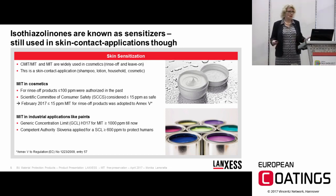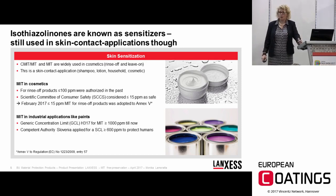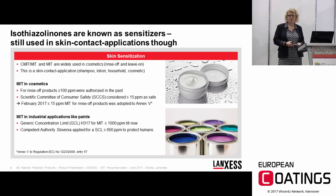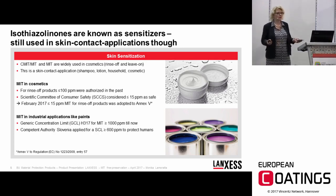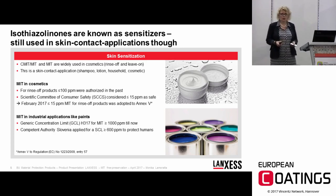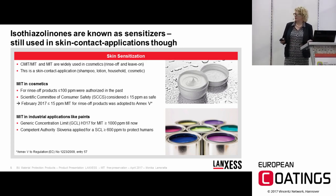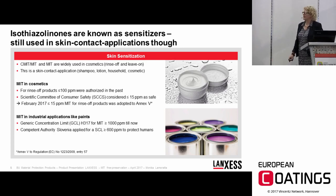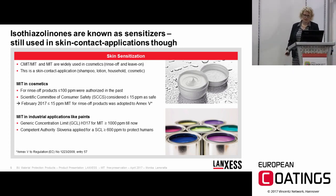What does this mean for MIT in industrial products? At the moment, MIT is still under self-classification, meaning we have a generic concentration limit of 1,000 ppm and are free to use up to that amount. However, the competent authority Slovenia, which handled the dossier for MIT, applied for a specific concentration limit of 600 ppm for the skin-sensitizing properties, in order to protect humans.